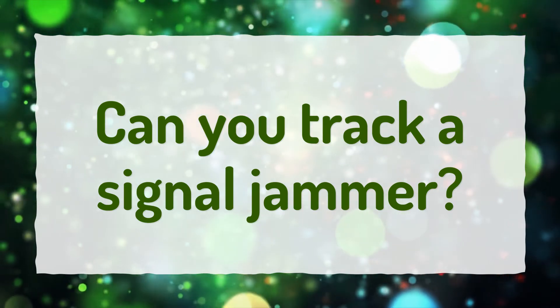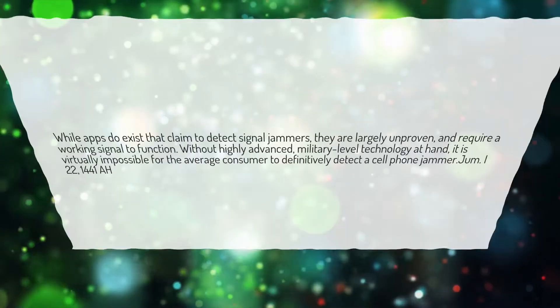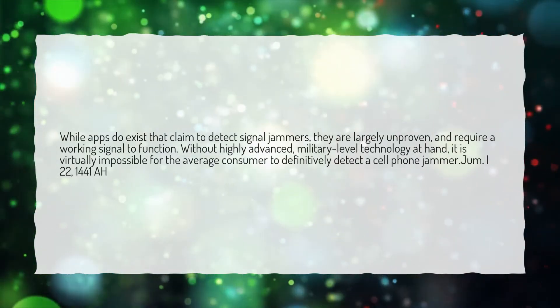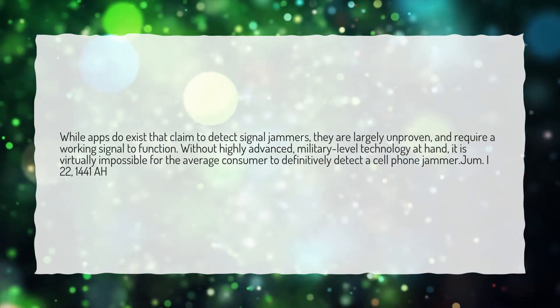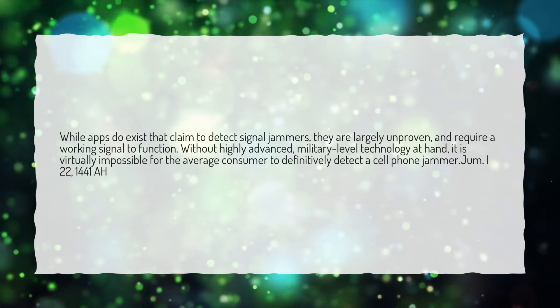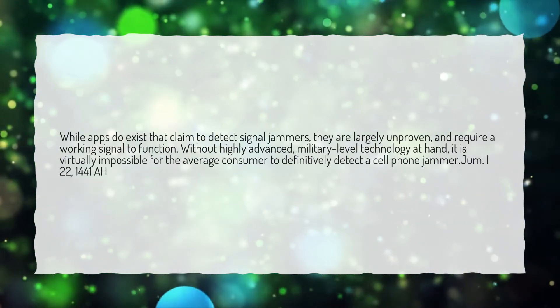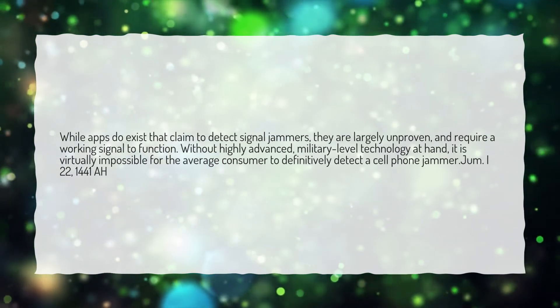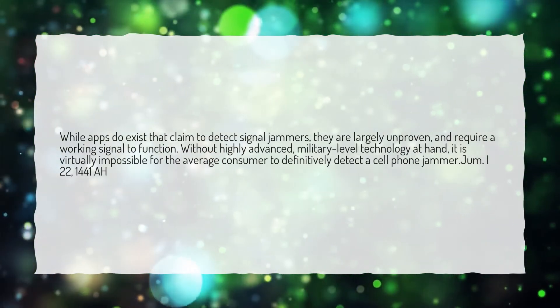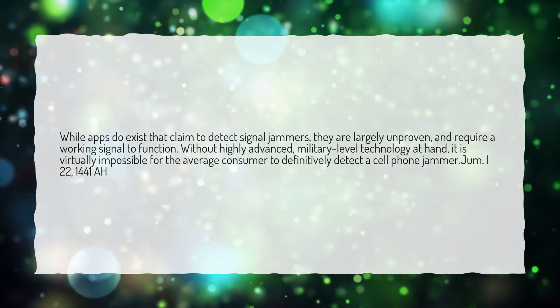Can you track a signal jammer? While apps do exist that claim to detect signal jammers, they are largely unproven and require a working signal to function. Without highly advanced, military-level technology at hand, it is virtually impossible for the average consumer to definitively detect a cell phone jammer.